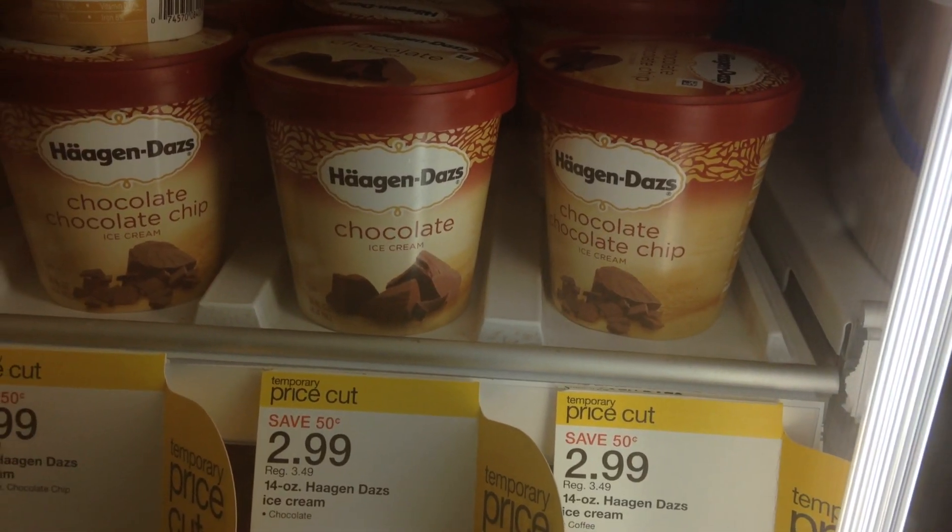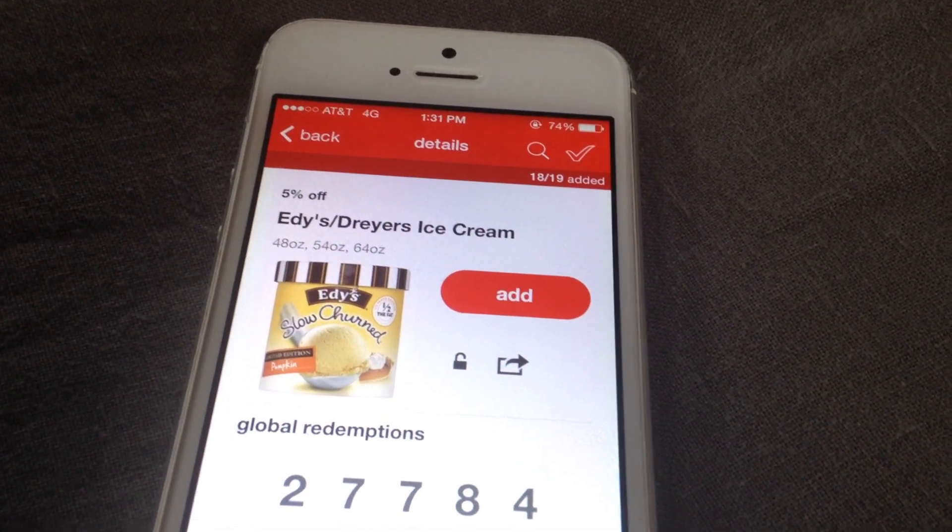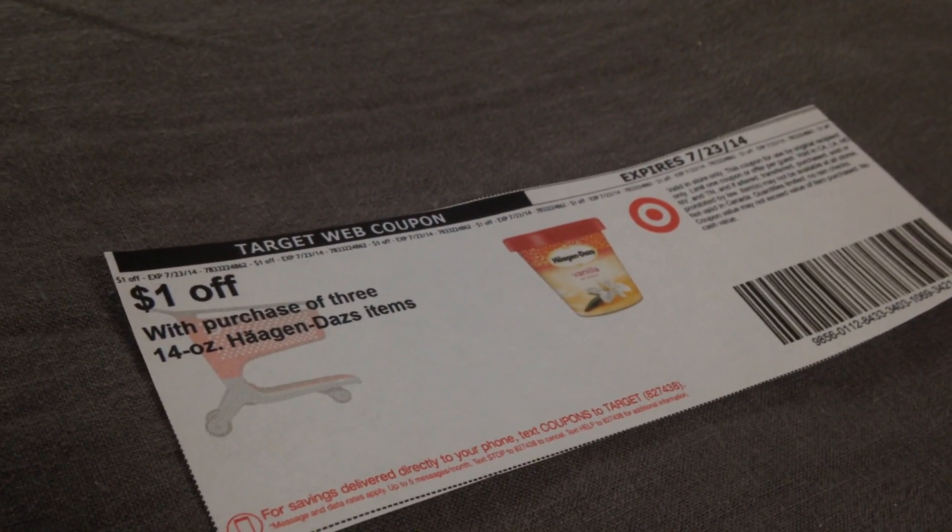The best scenario is to buy three Haagen-Dazs ice creams at $2.99 each and two Eddie's or Dryer's ice creams at $2.99 each. Your total before coupons and gift card is $14.95. Use the 5% off Dryer's/Eddie's Cartwheel, which deducts $0.30 on those two, and the $1 off three Haagen-Dazs printable Target coupon. You'll pay $13.65, get back the $5 Target gift card, and your final cost is $8.65 total — just $1.73 per item. A great price for ice cream.